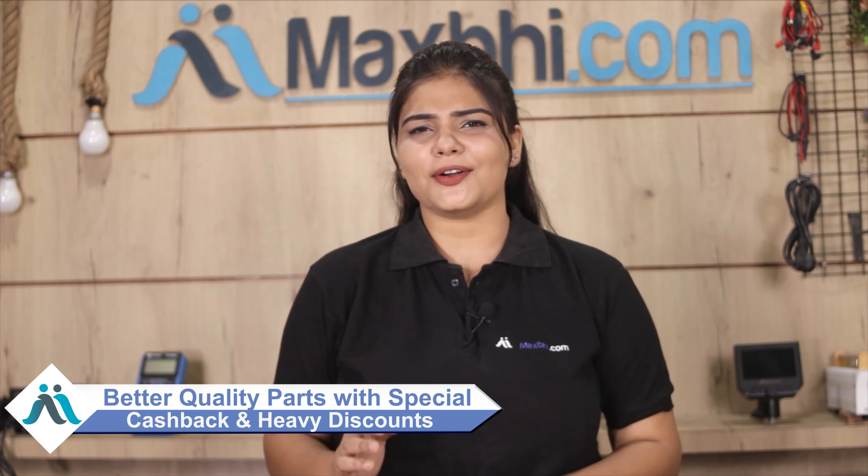Maxp.com has 6 years of experience and has delivered phone parts to thousands of happy customers. So don't wait, do it now. You can order with special cashback and heavy discounts for your phone.